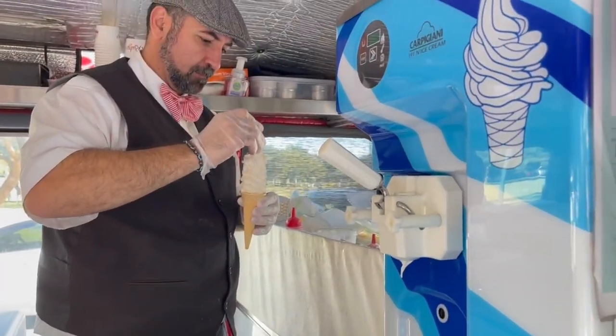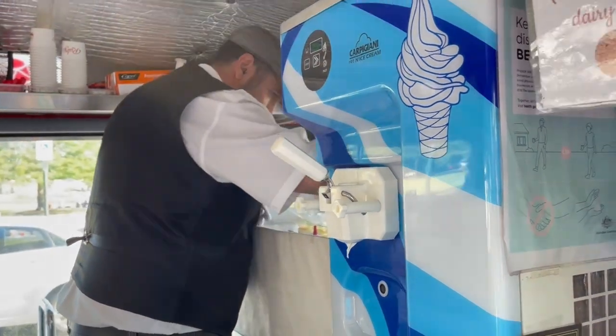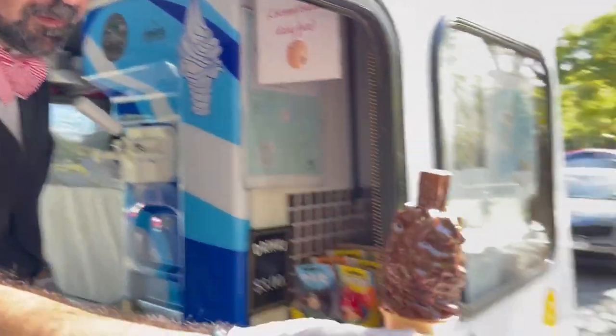This is what they call a 99. All of these kinds of traditions, soft serve-wise, come from the UK. It's a soft serve dipped in chocolate with a flake bar on top. There used to be 99 cents — this was about five bucks now — but the 99 concept hasn't changed.